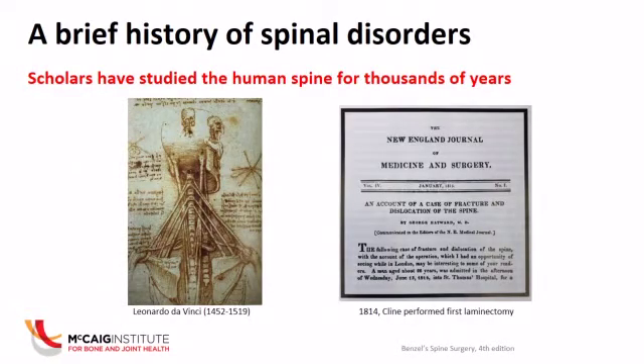It's tough in a short presentation to talk about the history of spinal disorders. But when you go back to the literature — I remember as a medical student and resident going into the basement of the libraries in Toronto and looking up some of these old papers — here's an image that Leonardo da Vinci sketched in the 1400s. He was studying neck muscles and how people use neck muscles to hold their head upright and look forward. These are just magnificent drawings capturing such detail.